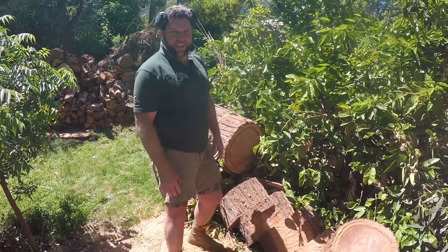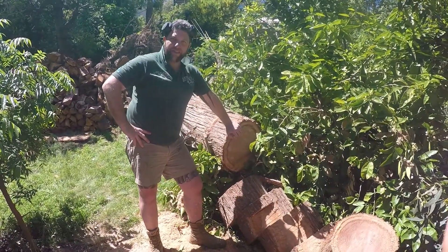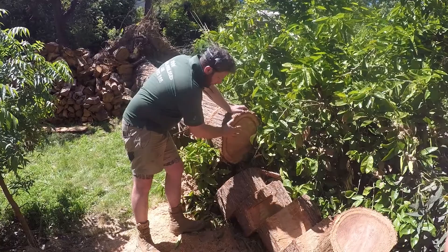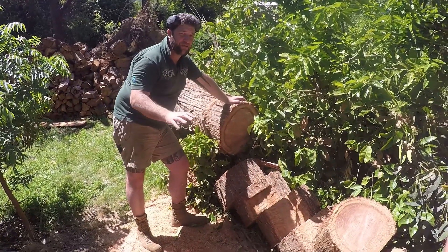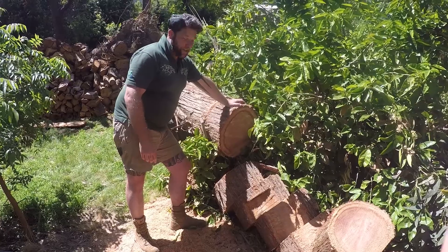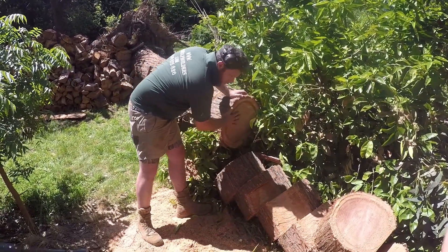Uncle Joey here. Today we are talking timber. Now when we look at timber, we look at all different types. In Australia we're super lucky — over 700 different species of eucalypt, not to include our acacias as well, just for you arborist nerds.